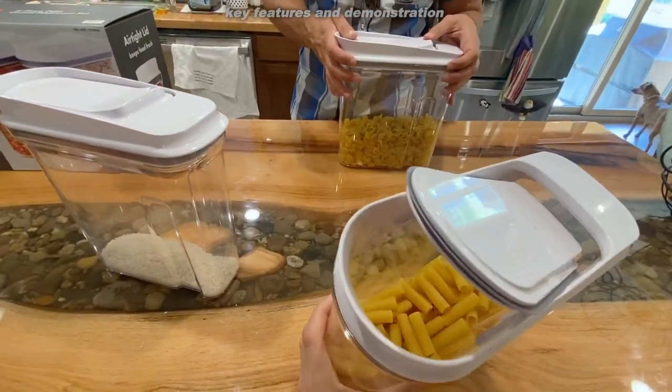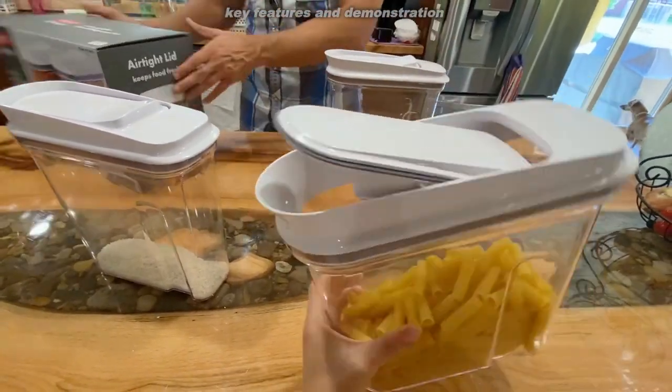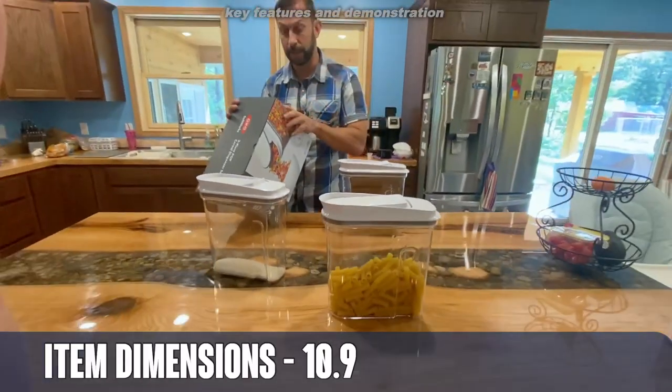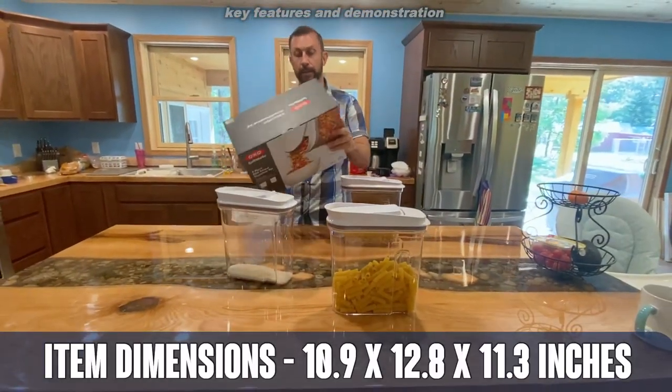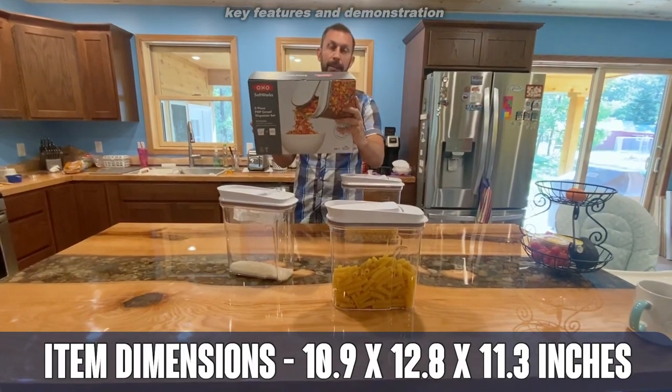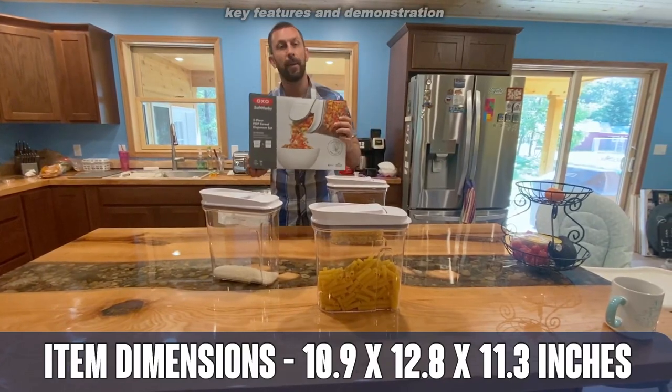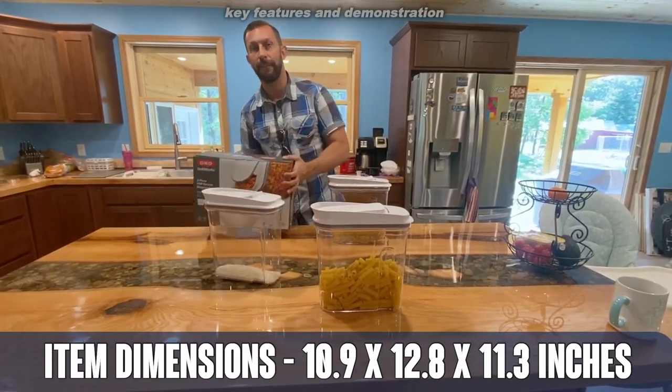So you're going to want to order these today and order with confidence. OXO is a great brand. They come in a variety of sizes — this is the two 4.5 quart dispensers. Pick yours up today. And if you're worried about it, they are BPA-free and, of course, dishwasher safe.